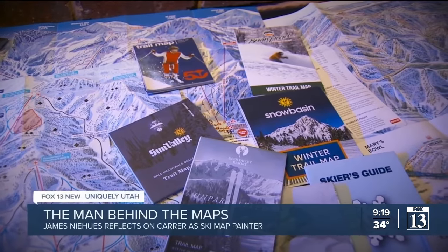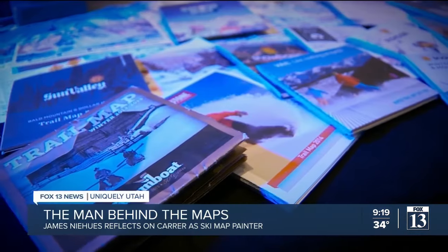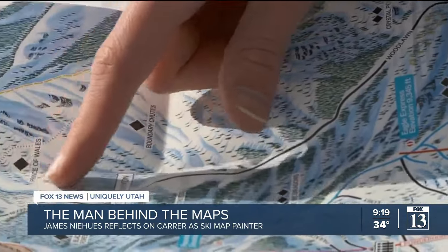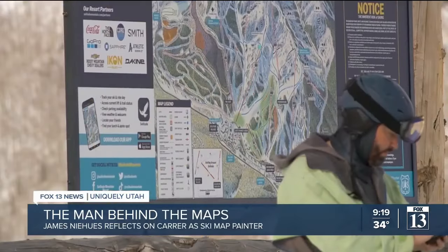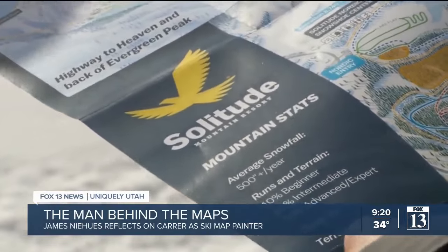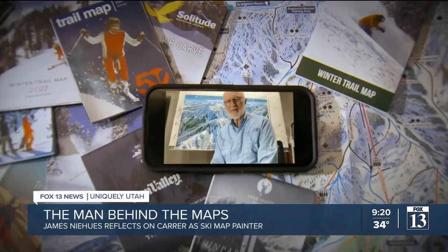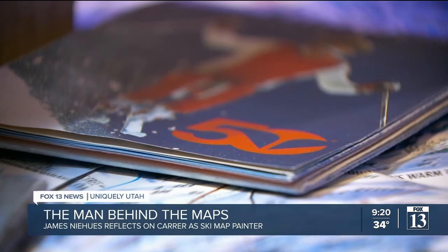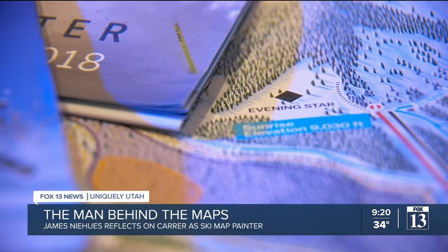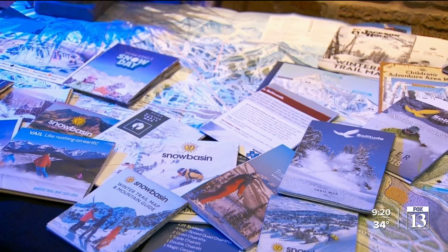With all the effort put into each and every detail, for many these become more than just a map — they're a memory. You can physically go back and remember the lines you've taken; it helps you remember the days you've had and just takes you back. And for James, that makes it all worth it. Skiers will pull out their trail map and say, "Oh, I did that," and they'll just be blown away. He can't think of another career that would be more rewarding. Spencer Joseph, Fox 13 News, Utah.